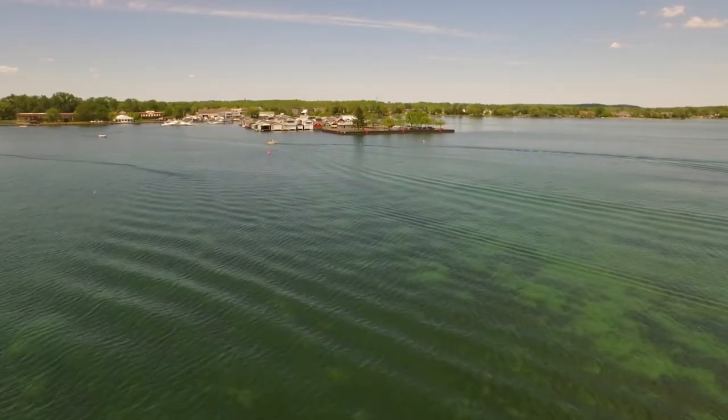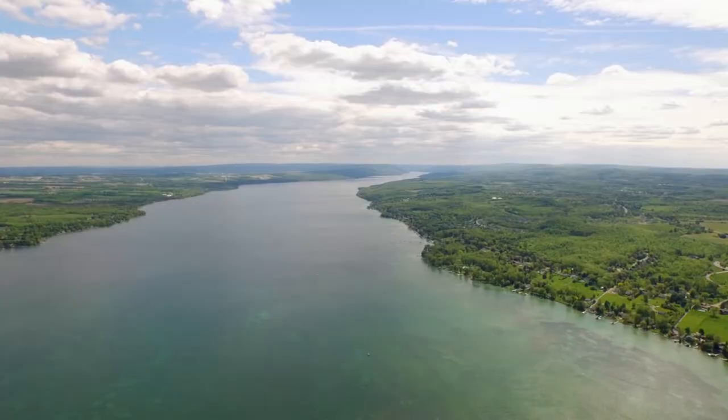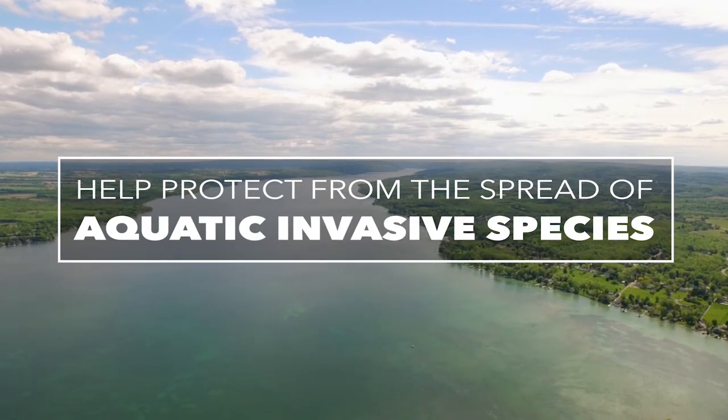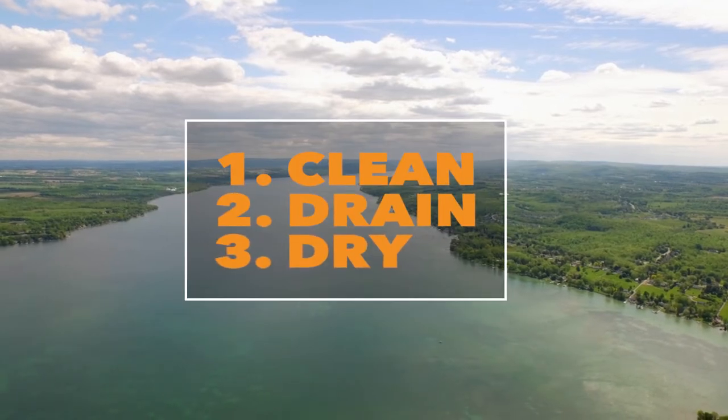The Finger Lakes of Upstate New York offer a natural beauty unlike anywhere else in the world. Help protect Canandaigua Lake and the rest of the Finger Lakes region from the spread of aquatic invasive species by following three simple steps: clean, drain and dry.